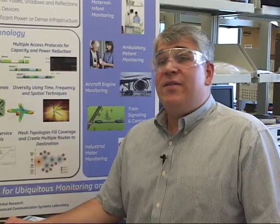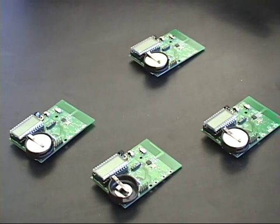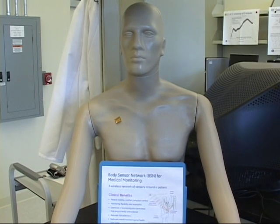Here at GE, we're working to change the game in patient monitoring by developing medical body sensor networks. By leveraging miniaturization of electronics and wireless technology, we can develop a collection of body sensor networks. These body-worn devices would measure vital signs such as heart rate, blood pressure, glucose, even posture and motion of a patient.